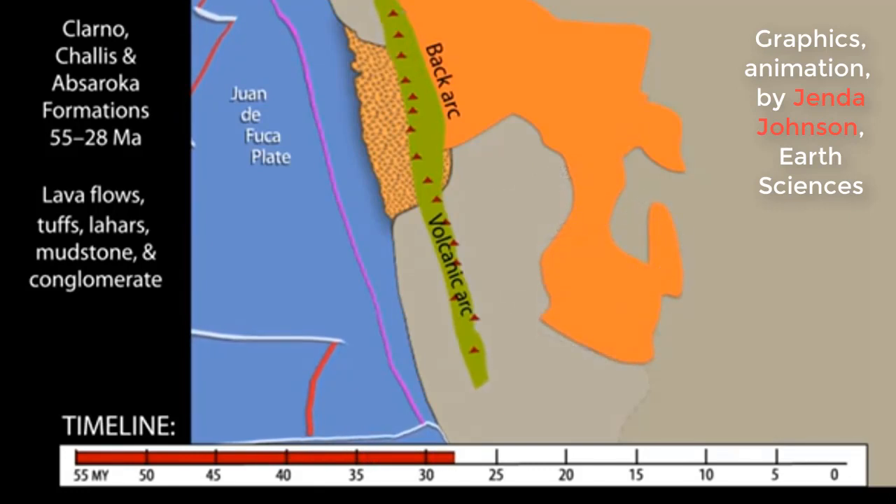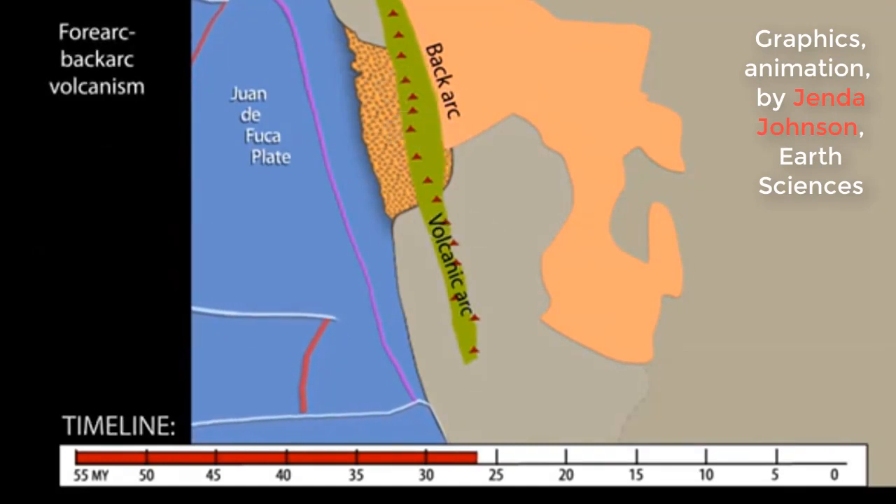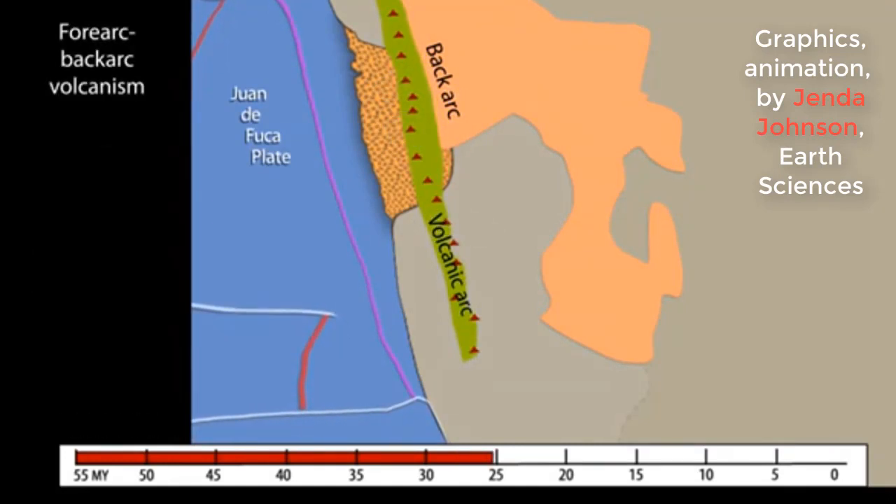So, according to this new theory, Yellowstone was not created from hot magma rising from the Earth's core, but from a gigantic ancient oceanic plate. What does this mean for Yellowstone? Leave your comments below this video. Thanks for watching.